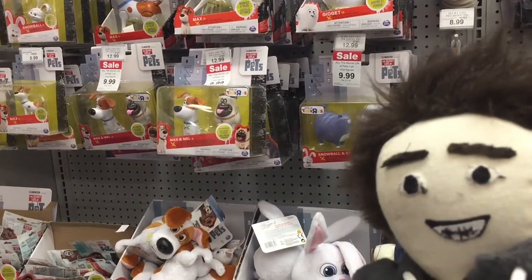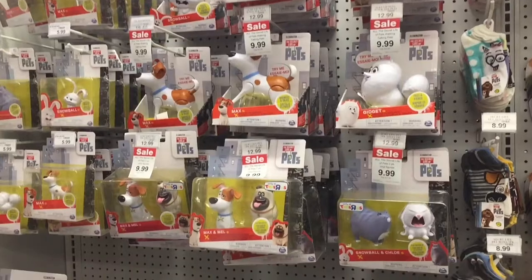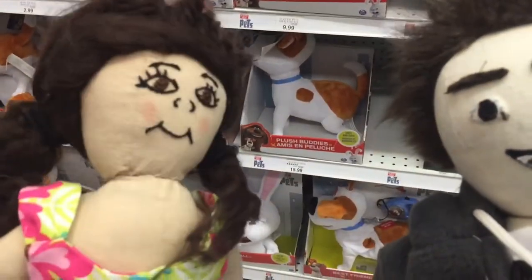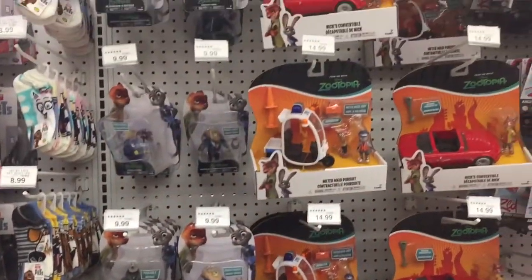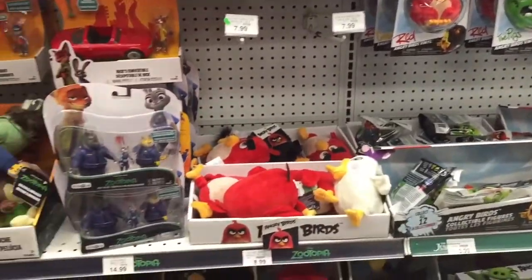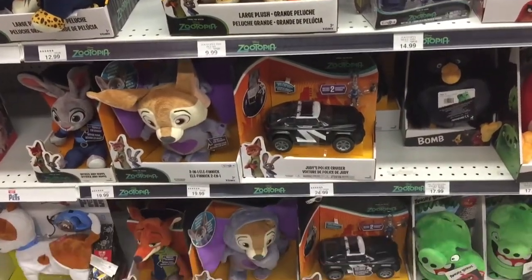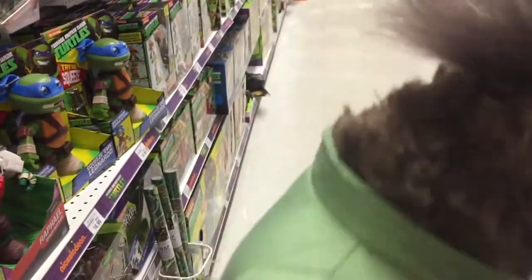The Secret Life of Pets — I absolutely love it! My mommy's gonna take us to go see the movie next week, that's so cool. And then they still have Zootopia — all those accessories. And then Angry Birds — they're not so angry!